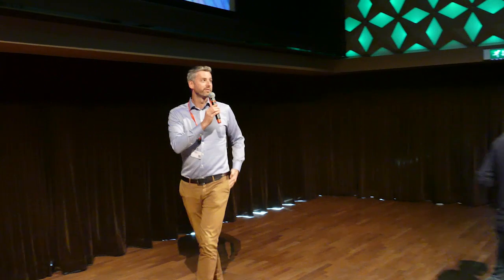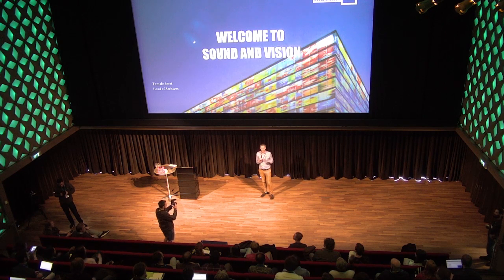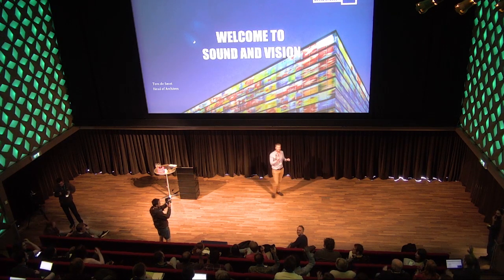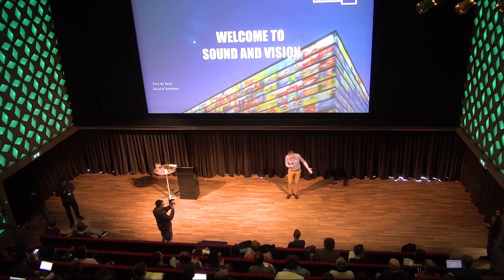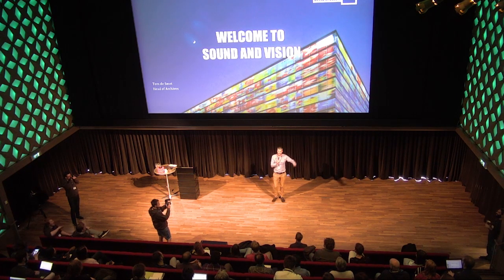Yes, welcome everyone. On behalf of the Netherlands Institute of Sound and Vision, I'd like to welcome you to this beautiful colorful box that you're in. For those visiting for the first time — wow, special welcome! If we had known, we would have provided cookies for everyone, but there are some downstairs.